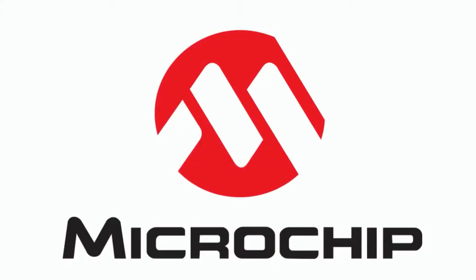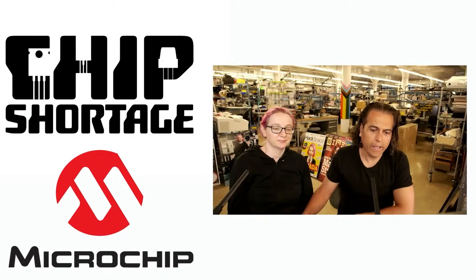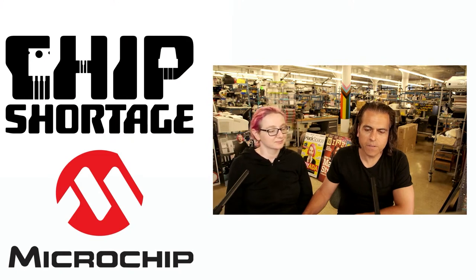This week, the chips that we can't get are from Microchip. And it's kind of devastating for a lot of us out here because, y'all know, lots of chips are from Microchip.